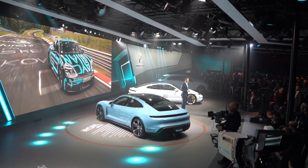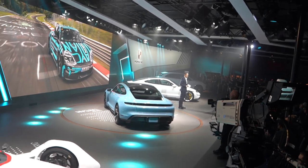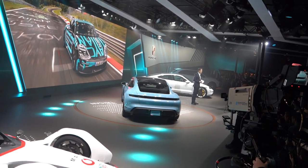Including charging time, the Taycan is able to drive over 2,100 miles in 24 hours.